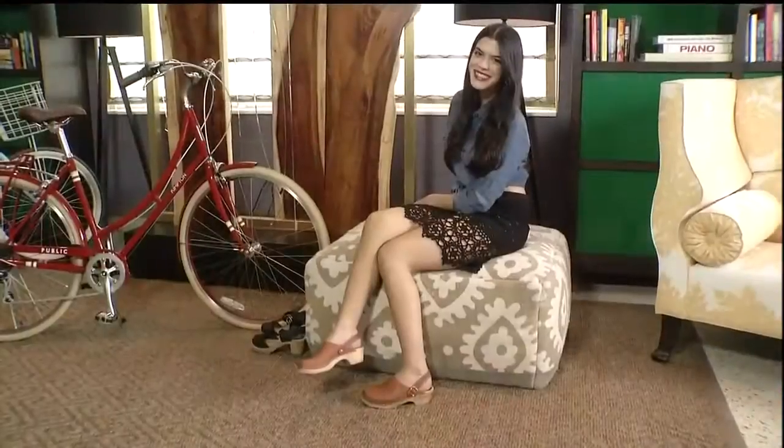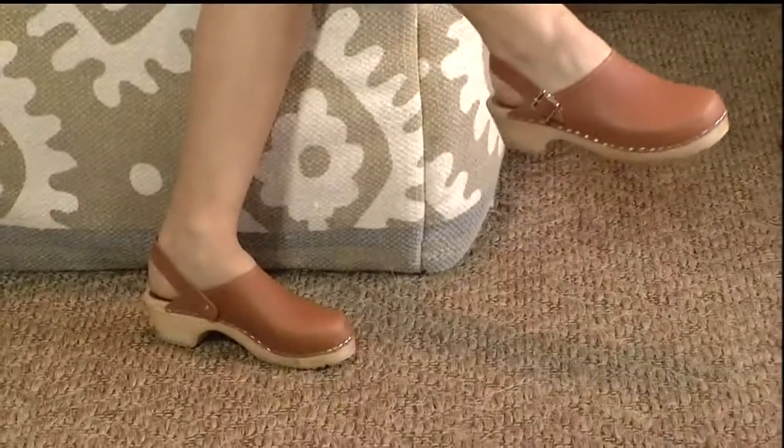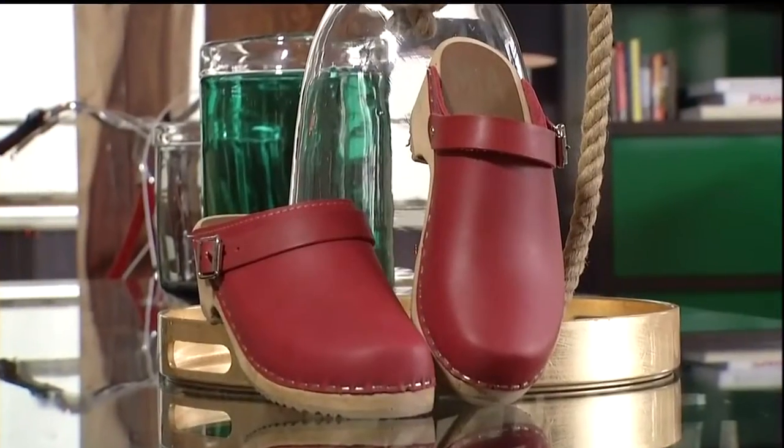When you wear yours, how does it feel? Kind of describe it. Just very easy — you slip it on and you can walk around all day in it. It has a little cushion, it's comfortable. Their very first creation back in the 70s was the clog. To celebrate, they're re-releasing the shoe that made them famous.